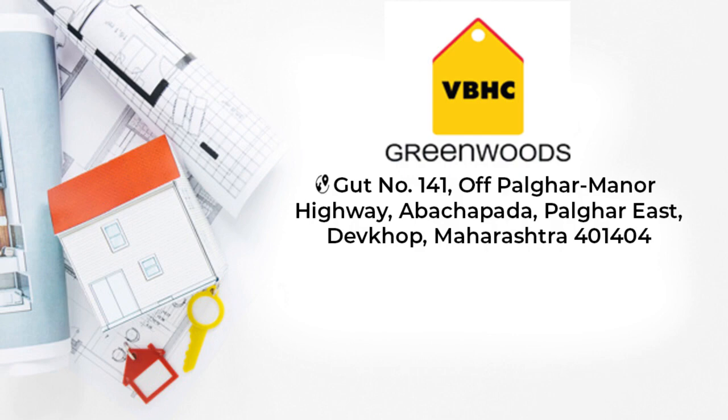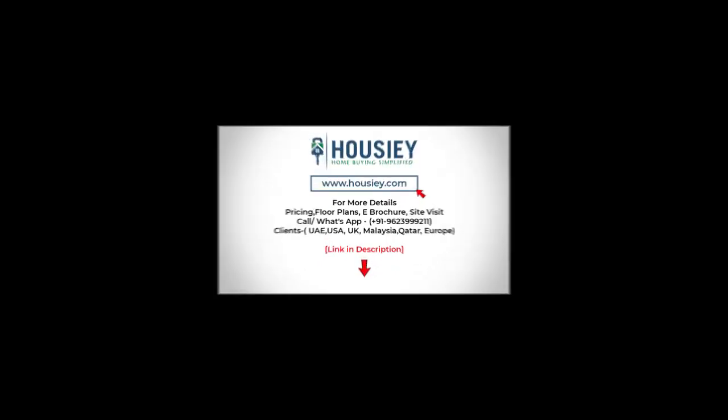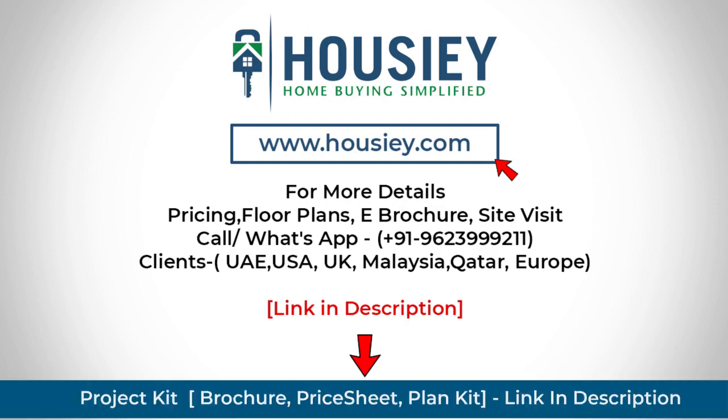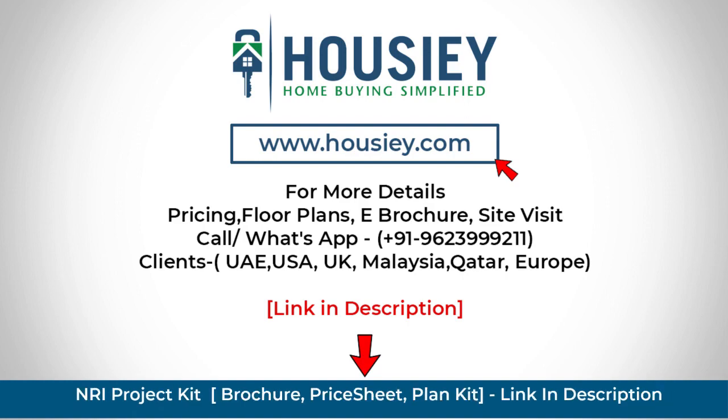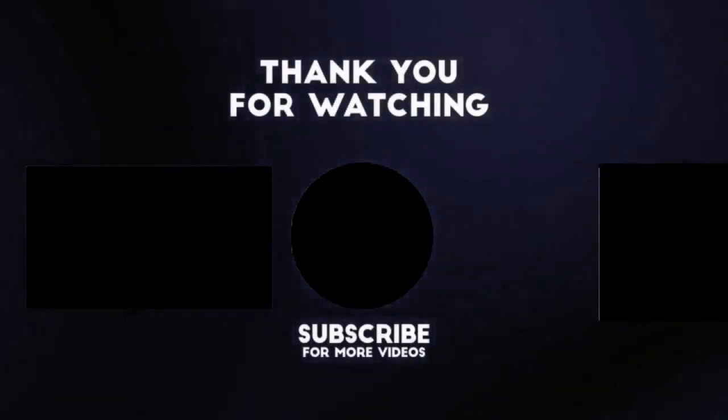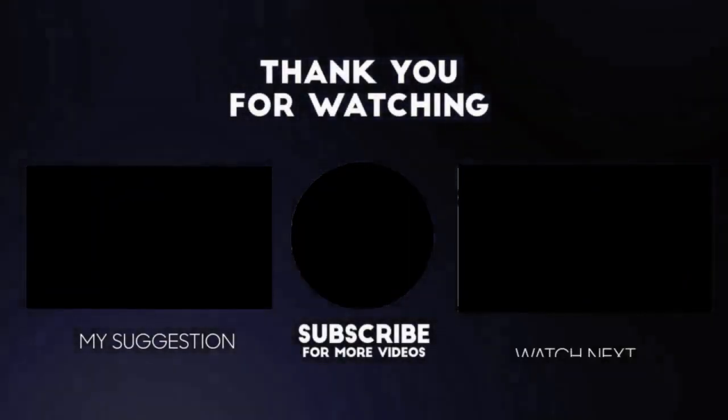This was the location understanding of residential township VBHC Palghar by VBHC Value Homes. If you have any queries like pricing, brochure, or want to do a site tour, you can click on the link mentioned in the description. Our NRI clients can also connect with us on the same number. If you liked this video and want to watch more such project unboxing videos, subscribe to our channel.